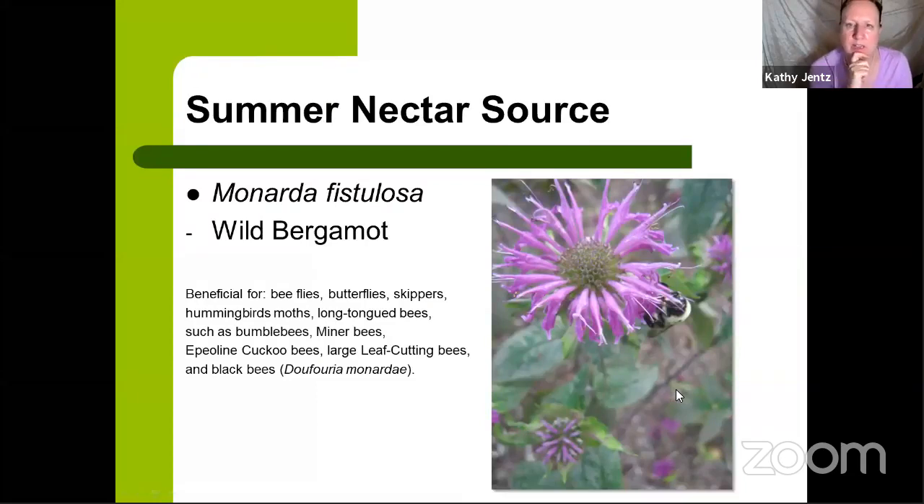Rounding the corner to midsummer: Monarda fistulosa, the wild bergamot, is one of my personal favorites for my pollinator garden because it does form a nice colony and it's got these nice little arrows telling the bumblebees where the pollen is — you can see it coming out right there. This one is a favorite of hummingbird moths, which are so dramatic and fun to watch in the garden. It also attracts a few rarer bees including the black bees and the cuckoo bees. So look out for those in your Monarda patch.